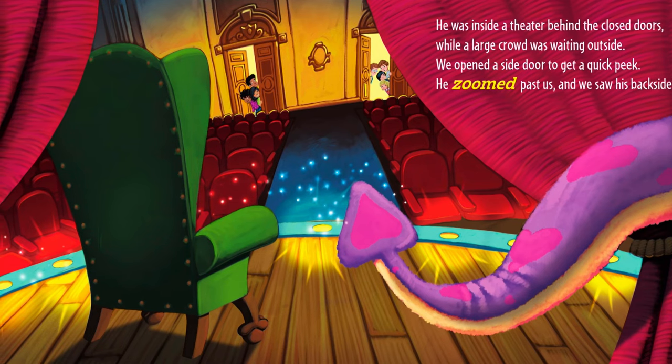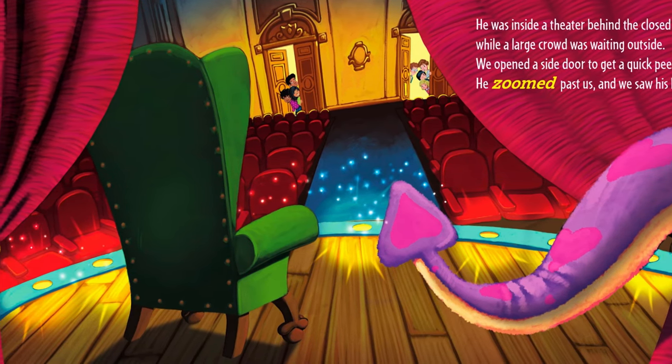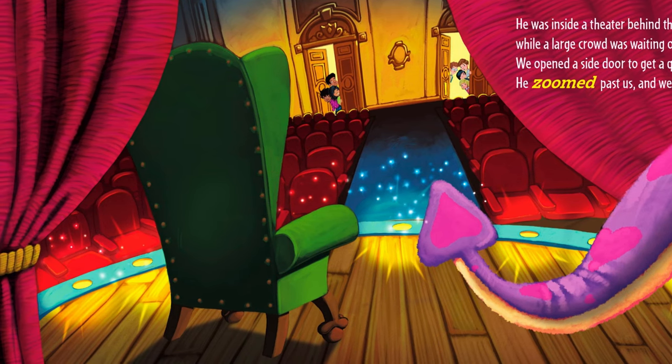He was inside a theater behind the closed doors, while a large crowd was waiting outside. We opened a side door to get a quick peek. He zoomed past us, and we saw his backside.